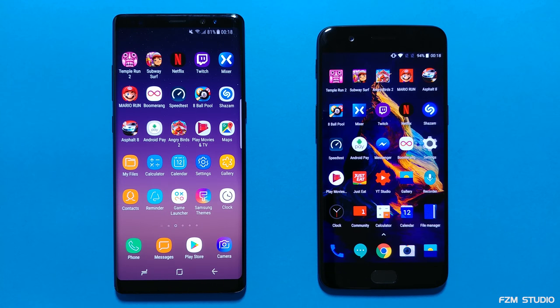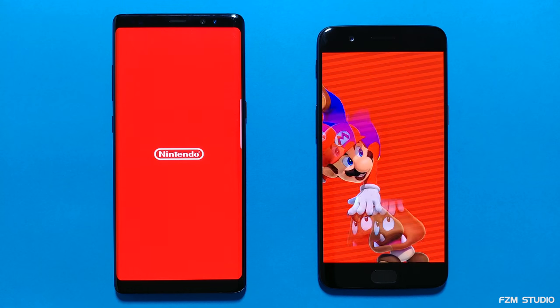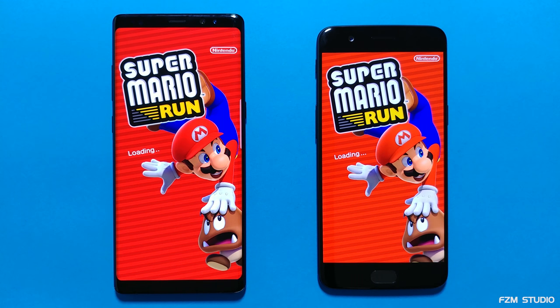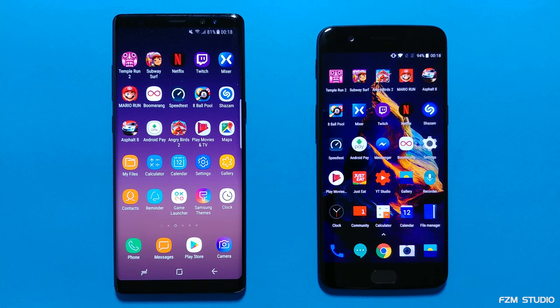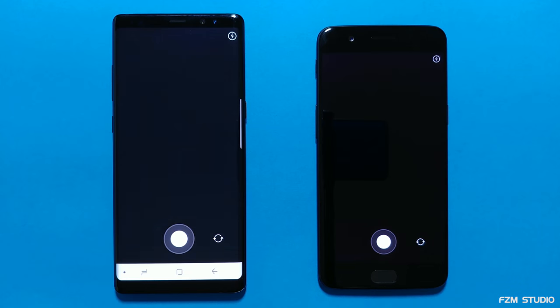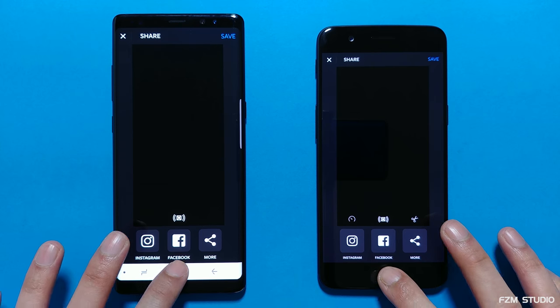Okay, back to the home screen, let's continue. We'll move into the next app, which is Mario Run — loading times coming in quicker for the OnePlus 5, and yeah, it is quicker. Let's go into Boomerang — about the same, a little bit quicker reactions, however, on the Note 8.